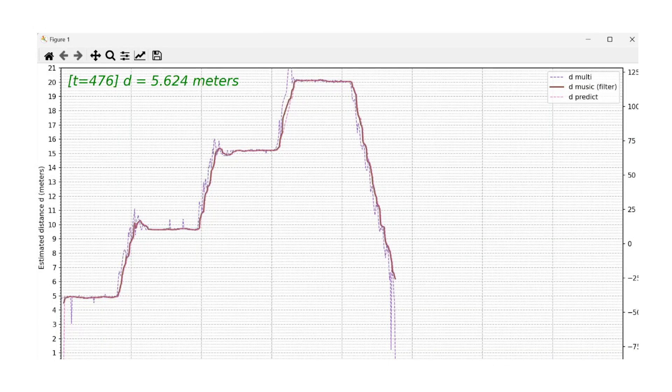Notice the precision and the low latency in real-time measurements.